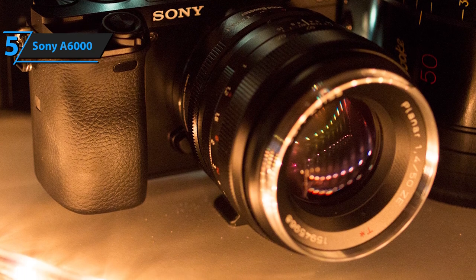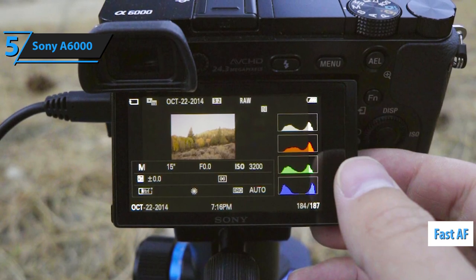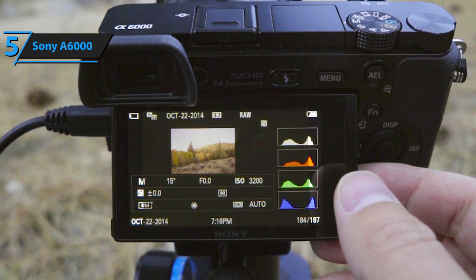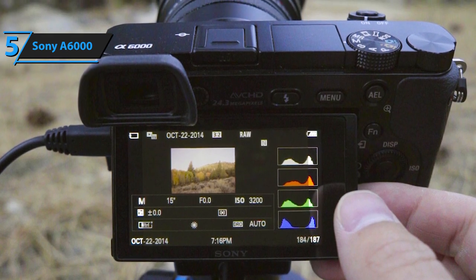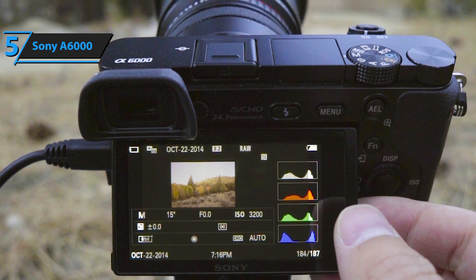One of the strongest assets of this model is the fast autofocus. As many as 179 points distributed on the entire surface of the sensor are in charge of sharpening, and most of them have phase and contrast detection. Since there are no mirrors in the camera that would require a certain amount of time to move,